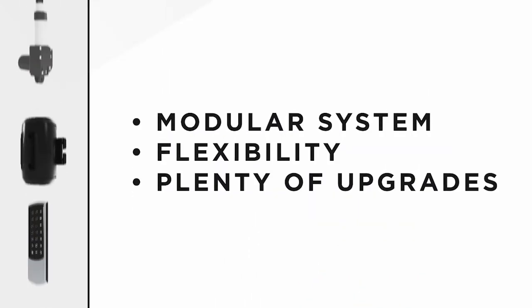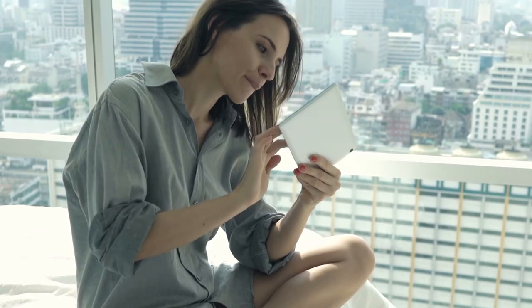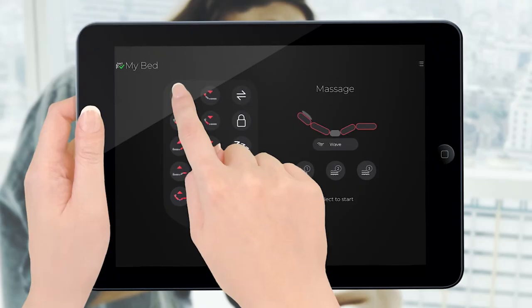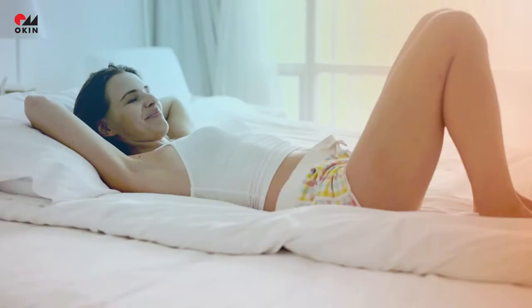Experience the various options and upgrades the modular system offers. And it's easy — simply adjust your bed via the Okin app. Move it up or down, or relax and enjoy a massage.